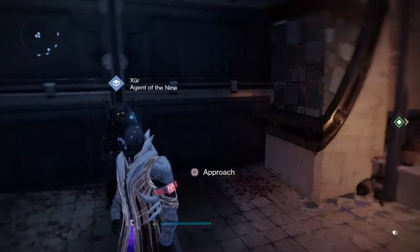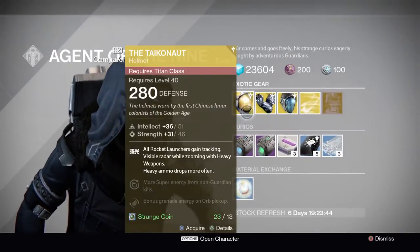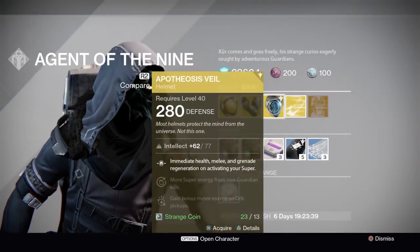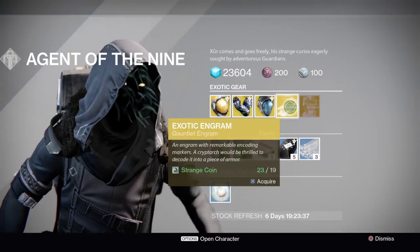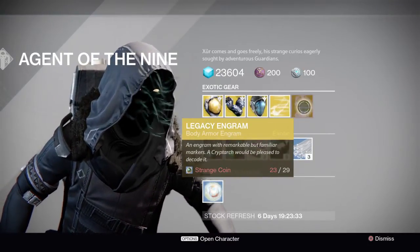Today he is currently selling the Celestial Nighthawk, the Sealed Ahamkara's Grasp, the Apotheosis Veil, an Exotic Engram for Gauntlets, and a Legacy Engram for Chestpiece.